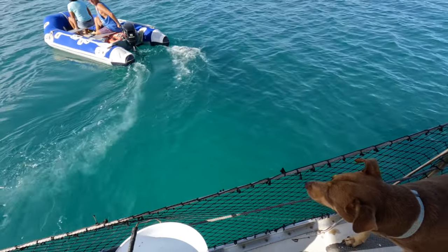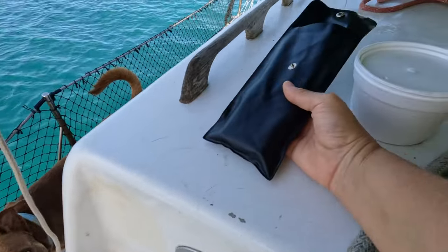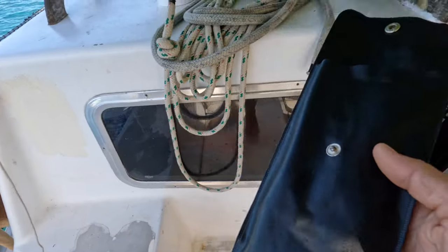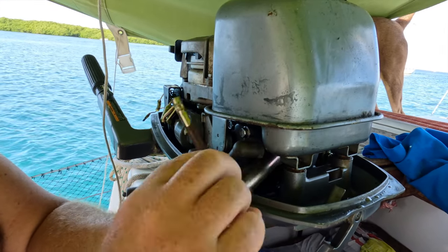Our neighbors dropped off some tools for us to inspect the outboard that was refusing to start. We got, very importantly, ice cream — and we've got these spark plug socket sets. Easy, if you have the right tool.